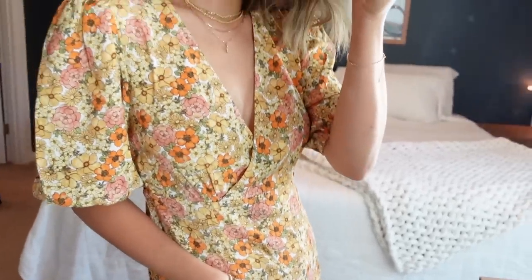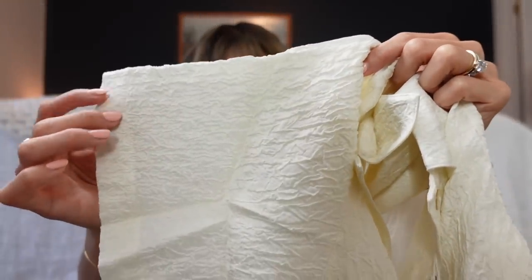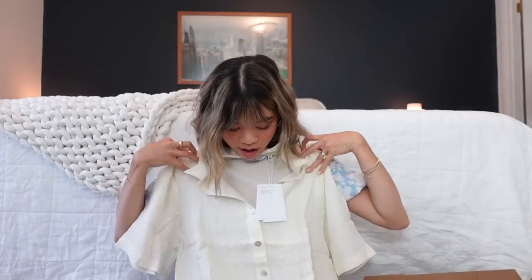Next up is a white button-down, and y'all know I wear the heck out of those — it's my go-to when I don't know what to wear. Solid denim, white button-down: classic, crisp, versatile. This one is different from the ones I have because it's this crinkly, super lightweight, very airy fabric. It's not your normal linen or cotton button-down — it's unique. Also, it's technically more of a cream than a true white.